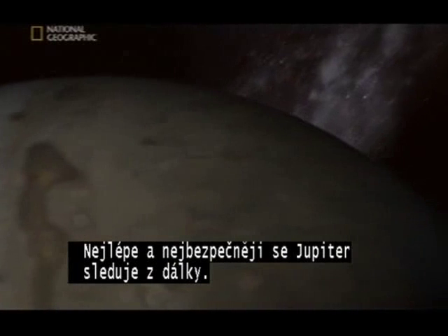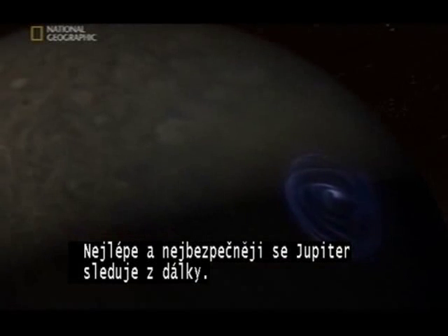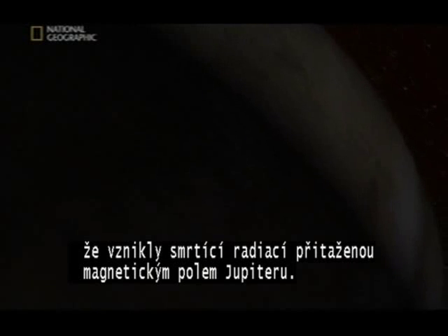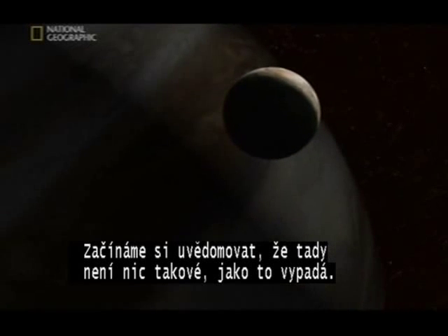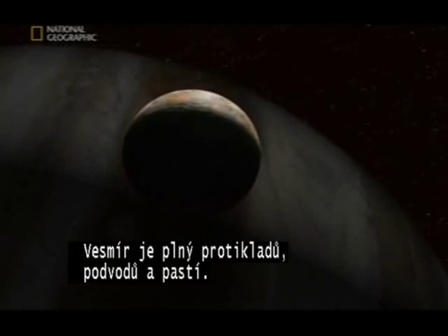It seems the best place, the safest place to see Jupiter, is from a distance. That's just beautiful — dancing around the poles like the aurora back home. But the Geiger counter is going wild. It seems even these are deadly, generated by lethal radiation pulled from space by Jupiter's powerful magnetic field. We're beginning to realize out here, nothing is what it seems. The universe is full of contradictions, deceptions, traps.